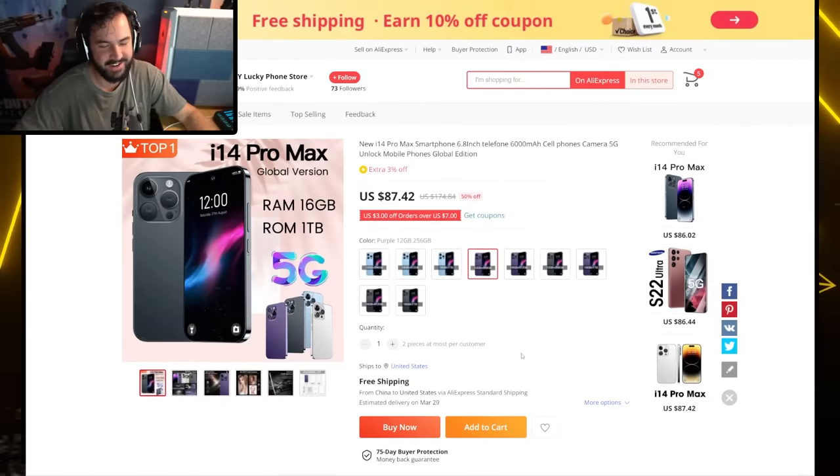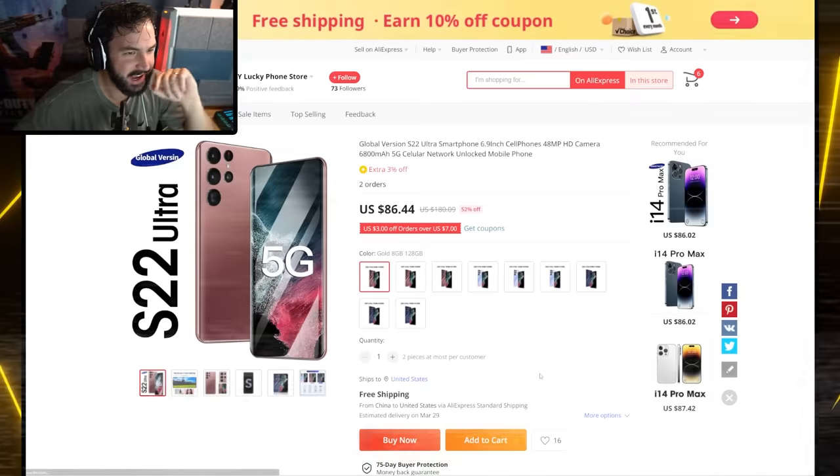Obviously the controller and the mouse and keyboard didn't quite go as planned, but we're going to keep messing around with it and see if maybe we can make a separate video out of it. I did buy the two knockoff phones that we're going to attempt to play COD Mobile on, and also a watch that's supposed to be able to run COD Mobile. Let me know which of those two options you want to see a video on next, and we'll see you guys in the next one.